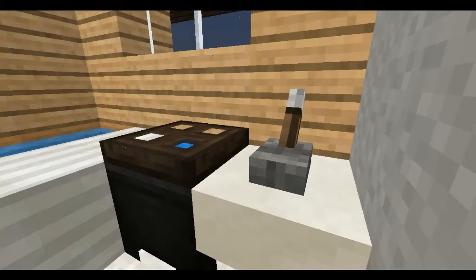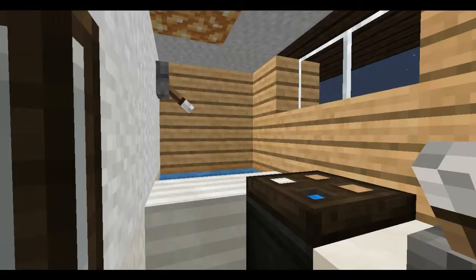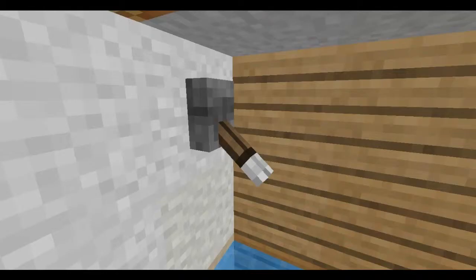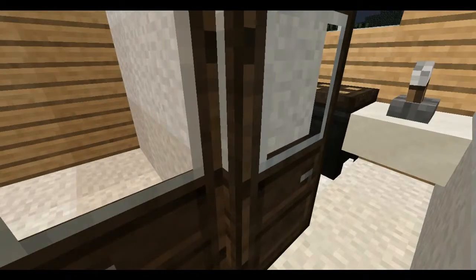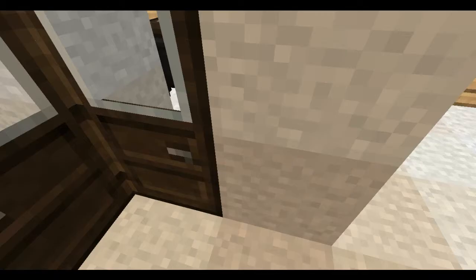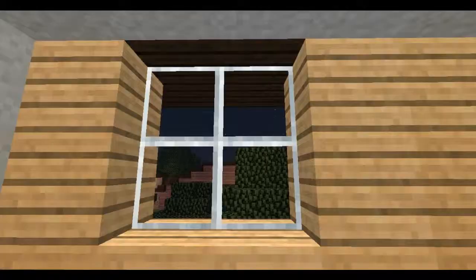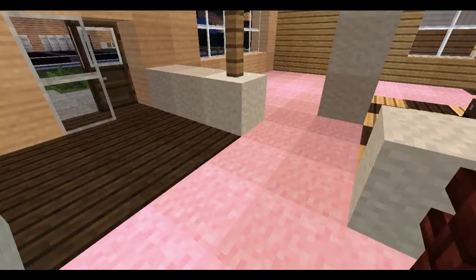It also has a fully outfitted bathroom, which is kind of exciting — that's where the water I was talking about before comes from. We've got a shower, a tub, a toilet, a sink. Not very fancy, but it's an improvement from having no bathroom, like a lot of my other houses are built with. We also have this little window overlooking the landing.